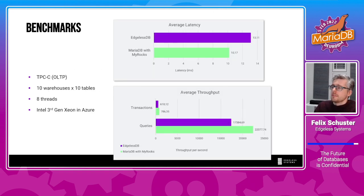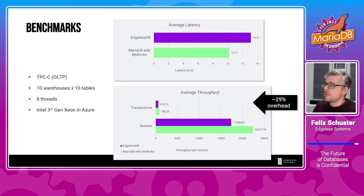Here are some benchmarks. We use the well-known TPC-C benchmark, which is an online transaction processing benchmark, with 10 warehouses, 10 tables, and 8 threads on an Intel Xeon processor on Azure. The overhead is roughly 29% for transactions and queries — we think that's pretty good. The baseline here is MariaDB with MyRocks, which in this configuration was quite a bit faster than vanilla MariaDB with InnoDB, though this can vary depending on your TPC-C configuration.